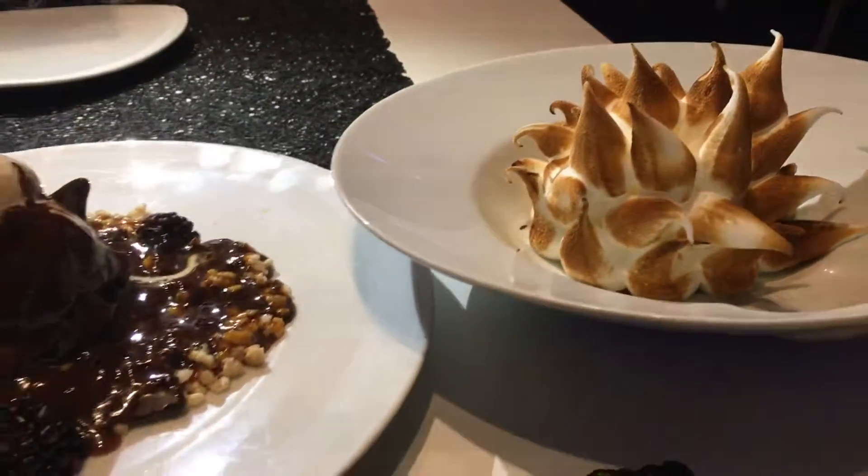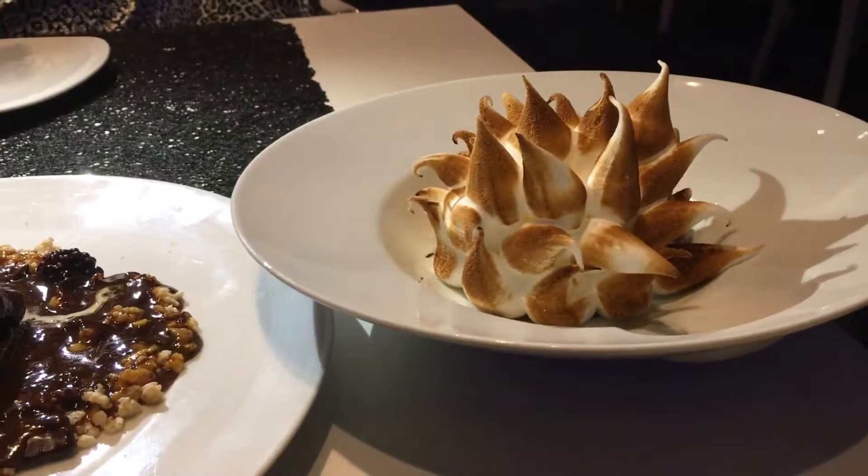Last but not the least — Baked Alaska. Chocolate cookie crumble on the bottom of the plate, a nice scoop of chocolate ice cream, all covered by this meringue.